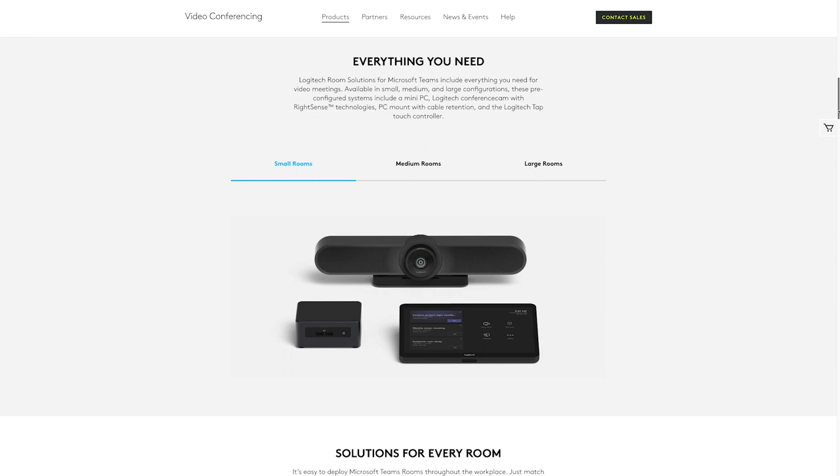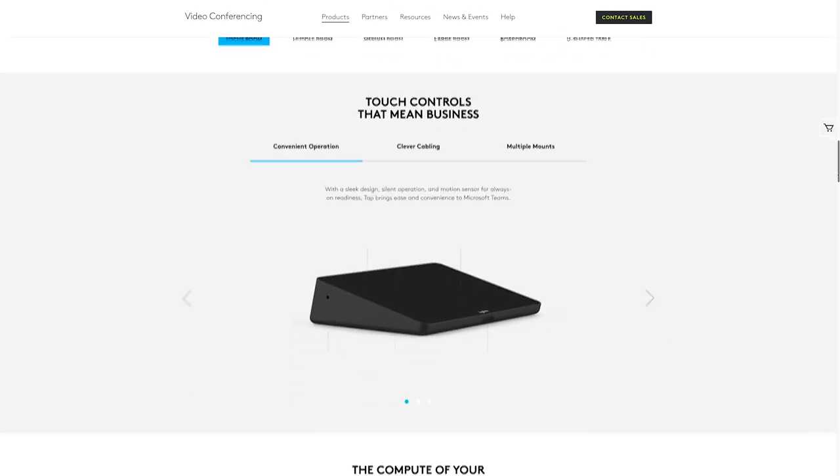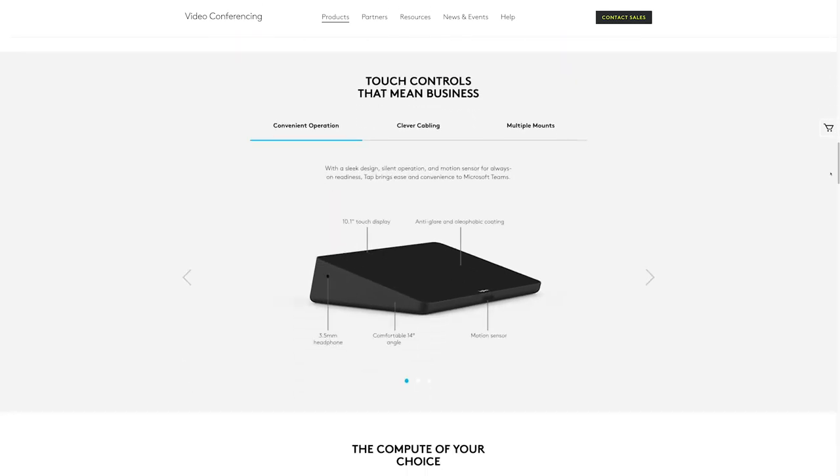You have your audio-visual peripherals, which in this case we're using a Logitech MeetUp. And of course you have your control device — in this case we're using the Logitech Tap. One thing you're going to notice about these Logitech products is that they're purpose-built from the ground up with the meeting room in mind.